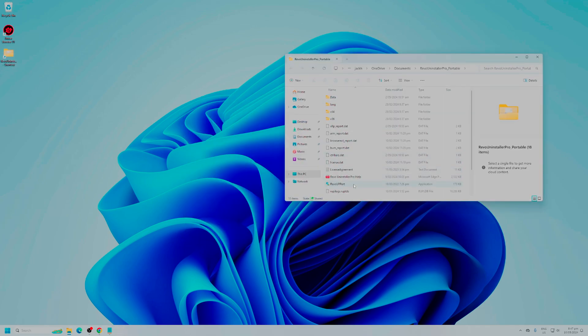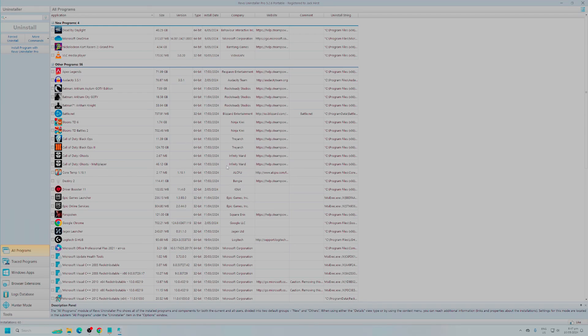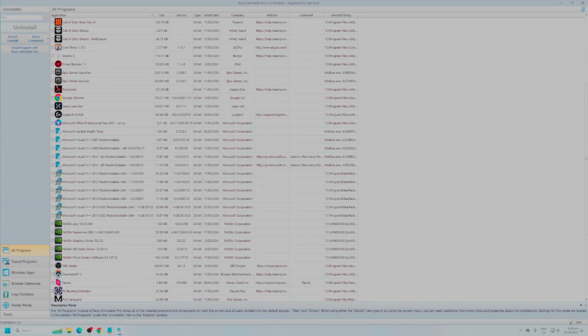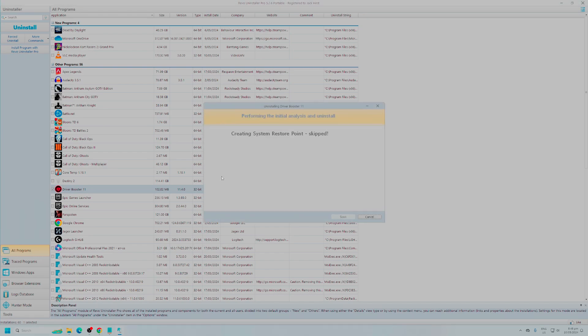Next up is Revo Uninstaller — a great piece of software. I do have the paid version, but the free software works just as well. We're going to use Driver Booster 11 as the example here and uninstall it. You can choose to create a full registry backup as well as a full system restore backup before the uninstall. What you can do is just continue through and it's going to uninstall everything. The difference between using this software and using the control panel uninstall that comes with Windows is this also goes and finds leftover files and registry items.